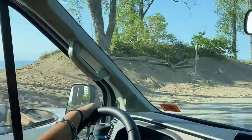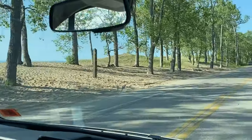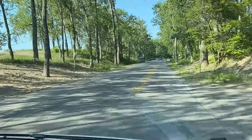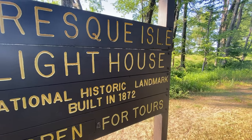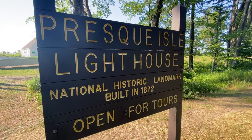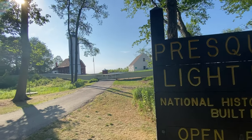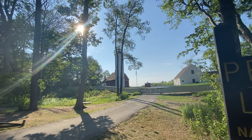Amazing, isn't it? I can't wait to be riding on the beach — that is gorgeous. This is a really, really nice park. Here we are, folks, at the Presque Isle Lighthouse. This is a special lighthouse — built in 1872, it's a National Historic Landmark. Boy, is it beautiful.